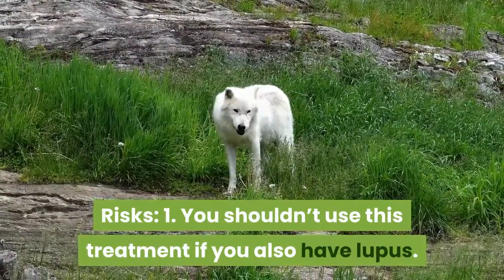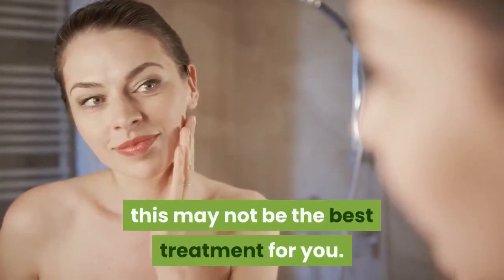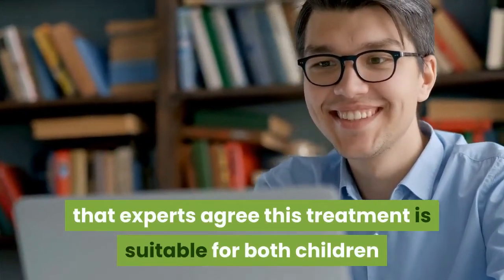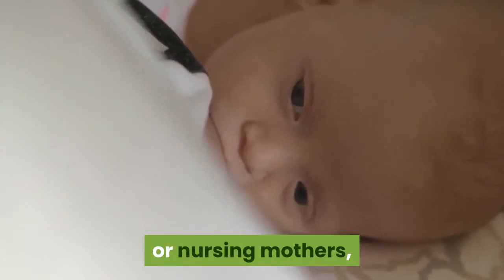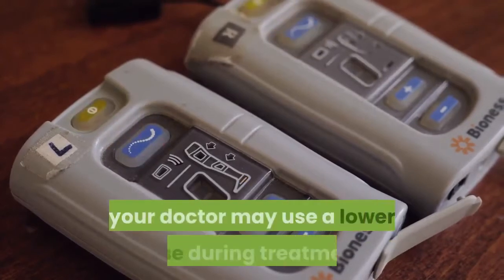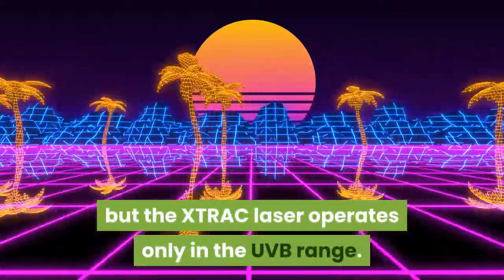Risks and Warnings. You shouldn't use this treatment if you also have lupus. You shouldn't try this therapy if you also have xeroderma pigmentosum. If you have a history of skin cancer, this may not be the best treatment for you. No medical risks have been identified. The American Academy of Dermatology states that experts agree this treatment is suitable for both children and adults with mild, moderate, or severe psoriasis covering less than 10% of the body. Although no studies have been performed on pregnant or nursing mothers, the AAD regards this therapy as safe for women in these groups. If you're highly sensitive to light, your doctor may use a lower dose during treatment. Some antibiotics or other drugs can increase your photosensitivity to UVA, but the XTRAC laser operates only in the UVB range.